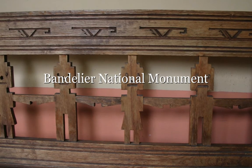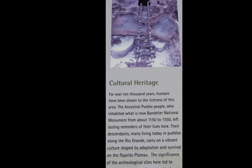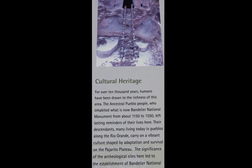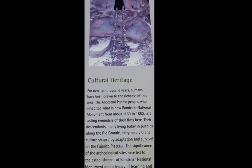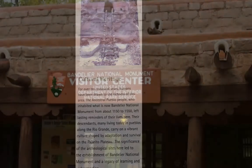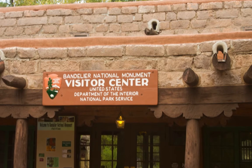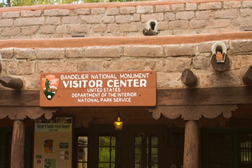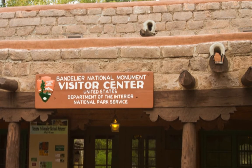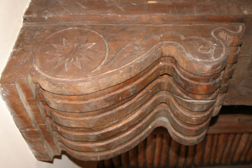Bandelier National Monument in northern New Mexico encompasses more than 33,000 acres with 70 miles of hiking trails. Laced with incredible cliff-faced cave dwellings, the park is one of the southwest's most enchanting canyon Puebloan sites. I'm your host, travel correspondent Tom Willmer. Come along and join Rod Torres, National Park Ranger and Chief of Interpretation at Bandelier National Monument, where he shares his passionate insights into this most spectacular and mesmerizing destination.